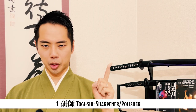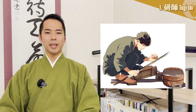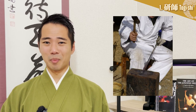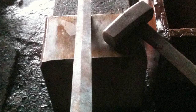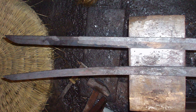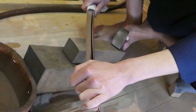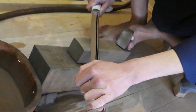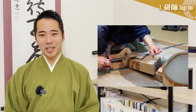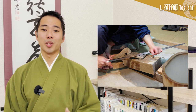Togishi - Sharpener/Polisher. Togishi are craftsmen who polish the blade made by the swordsmiths in order to make it sharper and beautiful. The blades that the swordsmith creates look very different from the katana blades that we imagine. There is no distinction between the blackness of the burnt surface and the whiteness of the blade, and the blade pattern and luster cannot be seen at all. Only after more than 10 polishing processes that take about 2 weeks by the professional Togishi is the beautiful Japanese sword that we think of born. The Togishi is not a side character in the production of Japanese swords, but plays a very important role in determining the final value of a katana.